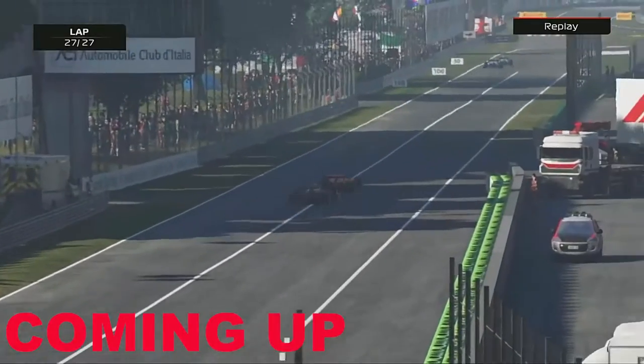Now skipping on to the final lap and there's Sergio Perez! Sergio Perez is out of the race!